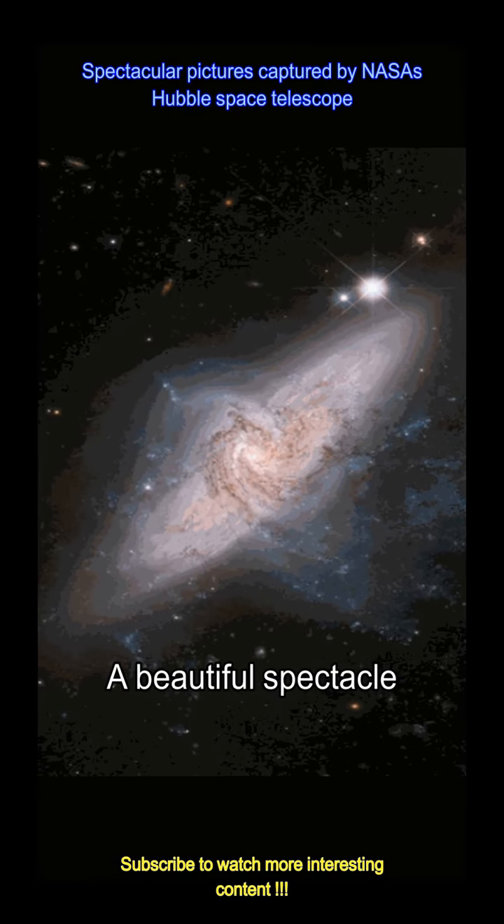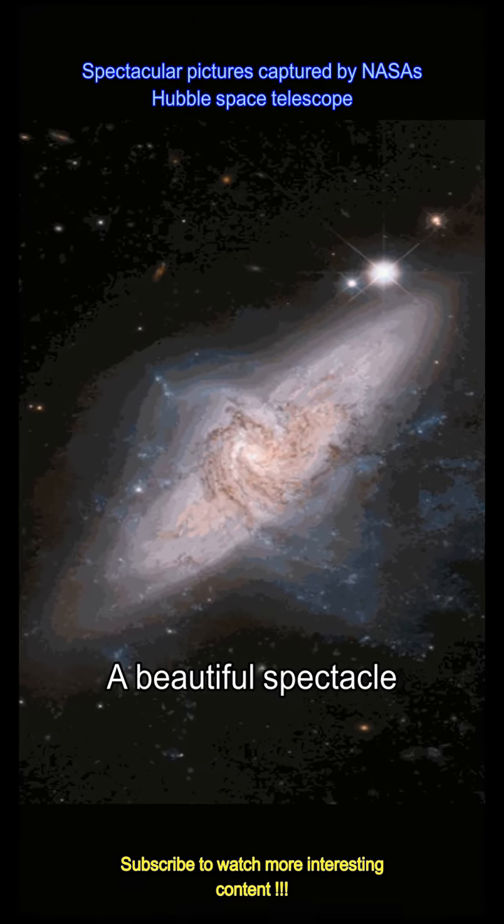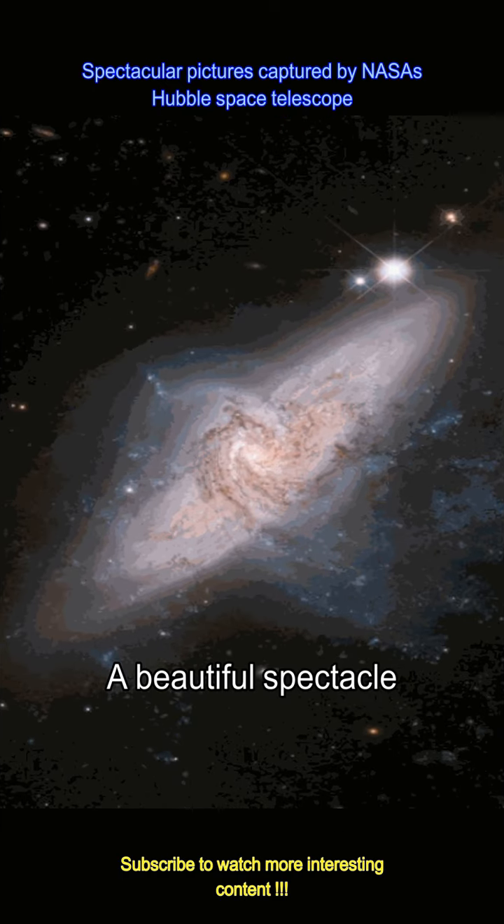Posting this beautiful image, NASA wrote: this Hubble view appears to show two galaxies intersecting and colliding. But it's just a trick of perspective — in reality, these two galaxies are separated by tens of millions of light years.